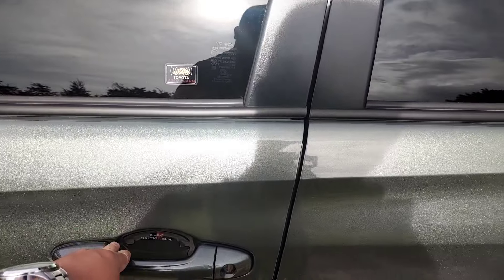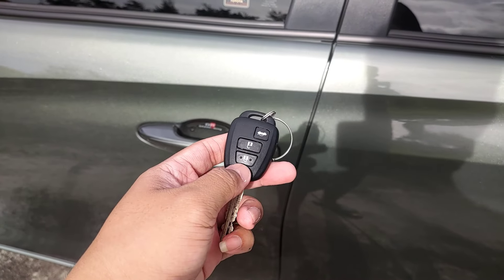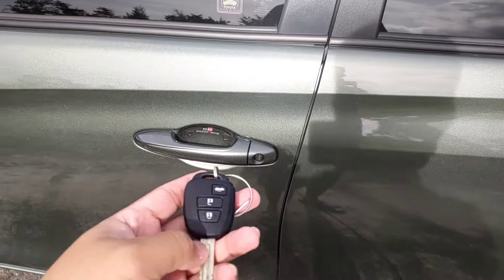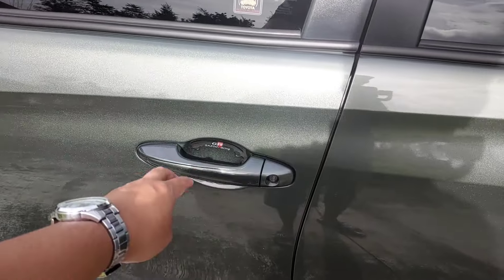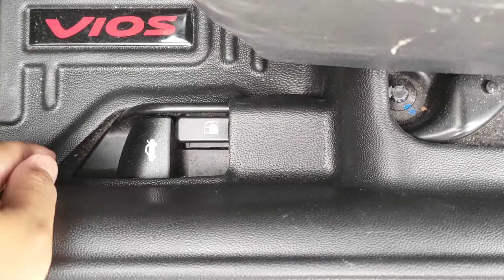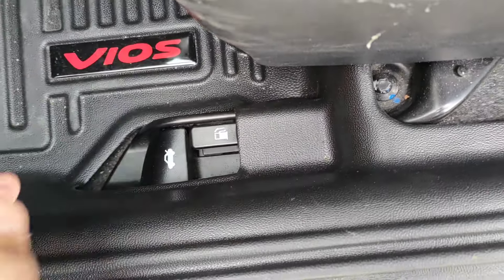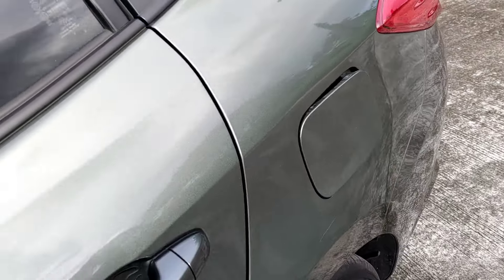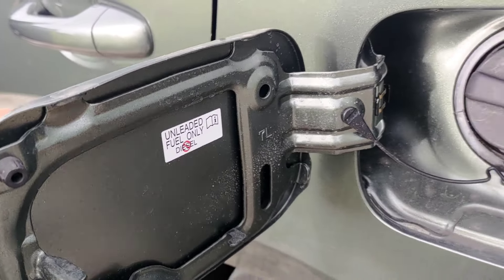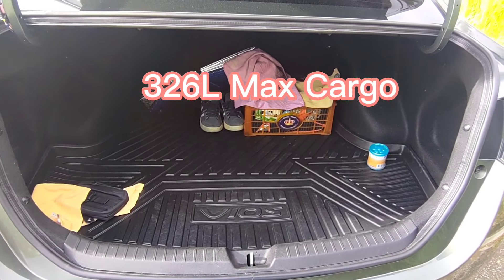Meron ding lock-unlock sa remote mga ka-master. Mayroon ding mga manual switch para sa trunk at para sa gas cover. 42 liters ang kanyang full tank mga ka-master. 326 liters of space ang max cargo naman niya mga ka-master.